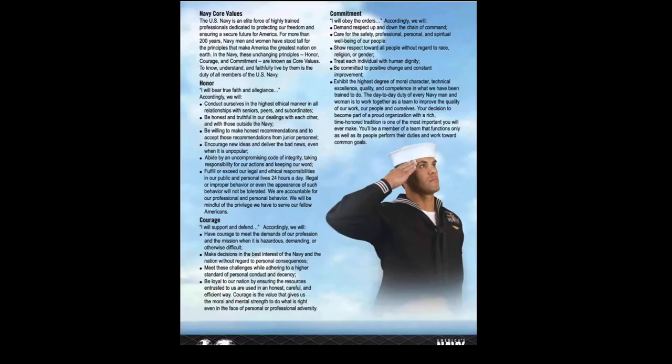Starting off with one of the first few pages, you will see the Navy's core values of honor, courage, and commitment. Here you will see more detailed explanations of each, but the key takeaway is that the Navy core values are honor, courage, and commitment.